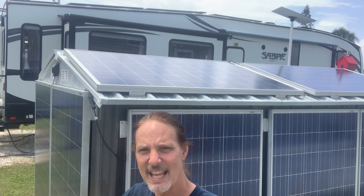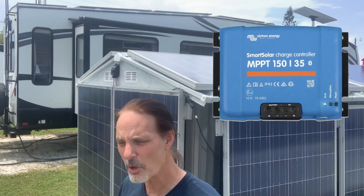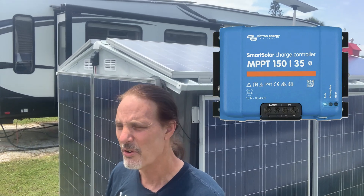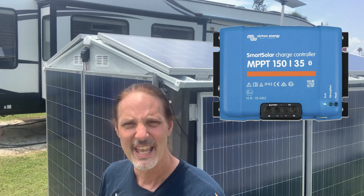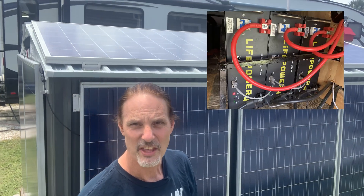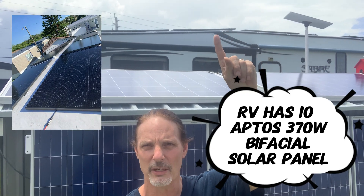The RV contains the Victron smart charge controller — it's a 150-volt, 35-amp unit — and the system has 31 kilowatt-hours of batteries that store all this power, in addition to storing the additional 20 to 25 kilowatt-hours that comes off the roof panels.